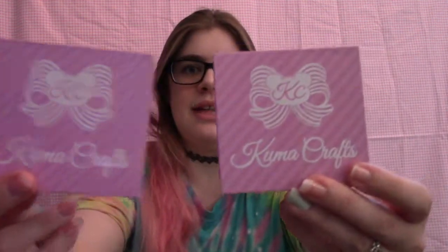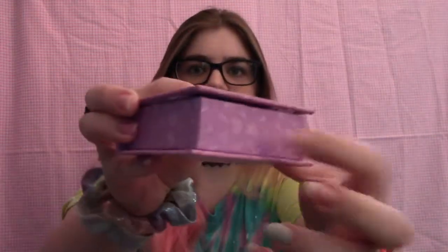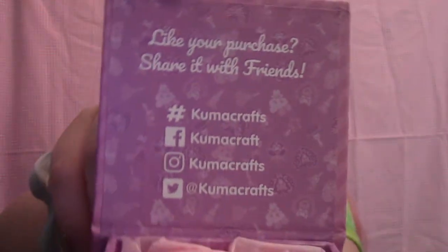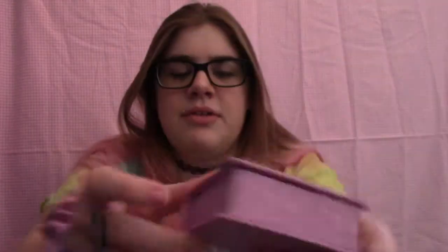Everything came really nicely packaged. I got three things, and she gave me a free gift, which is so cute and super sweet. Two things came in these really nice boxes where the lids lift up and they even have magnets. When you lift it, it has all her info inside — really cute, nice boxes. The other two things came wrapped in bubble wrap.